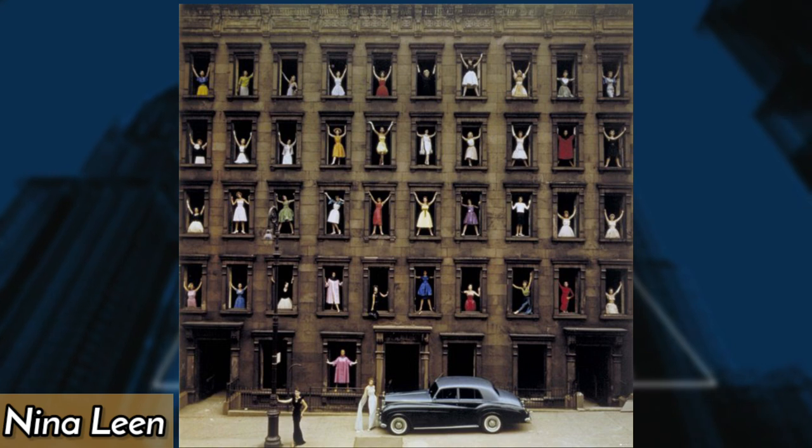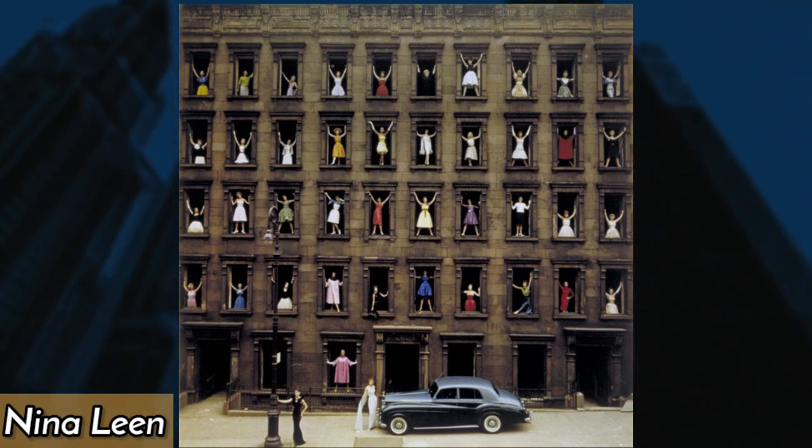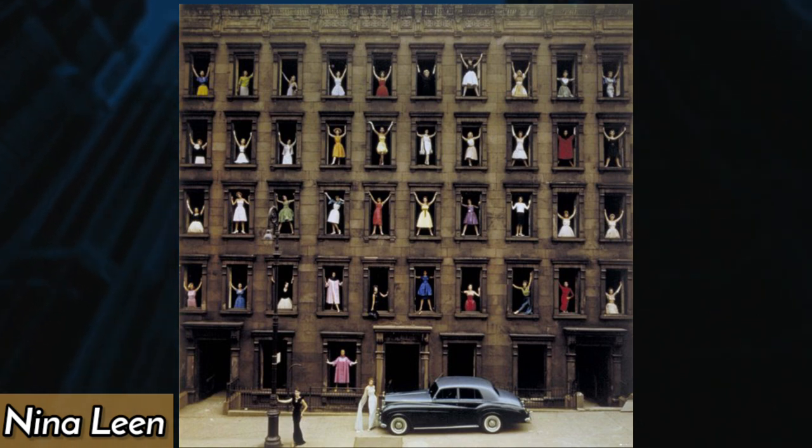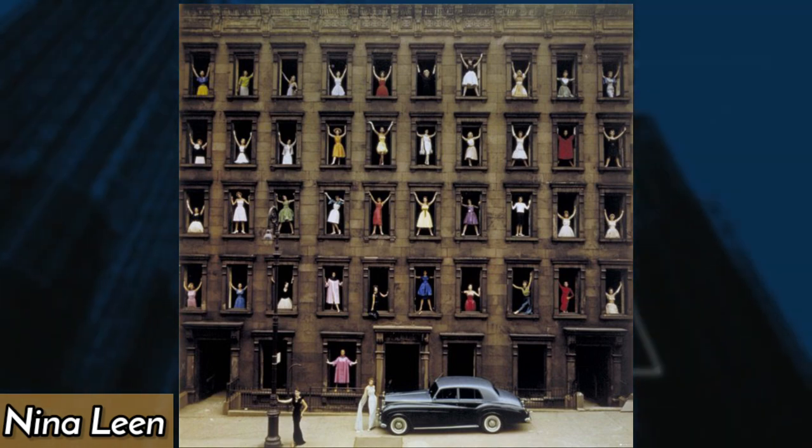In 1960, photographer Nina Lien captured the iconic 'girl in the window' photo for Life magazine. It featured five teenage girls sitting in a New York City apartment window, looking out at the street below, and became a symbol of youth and freedom.